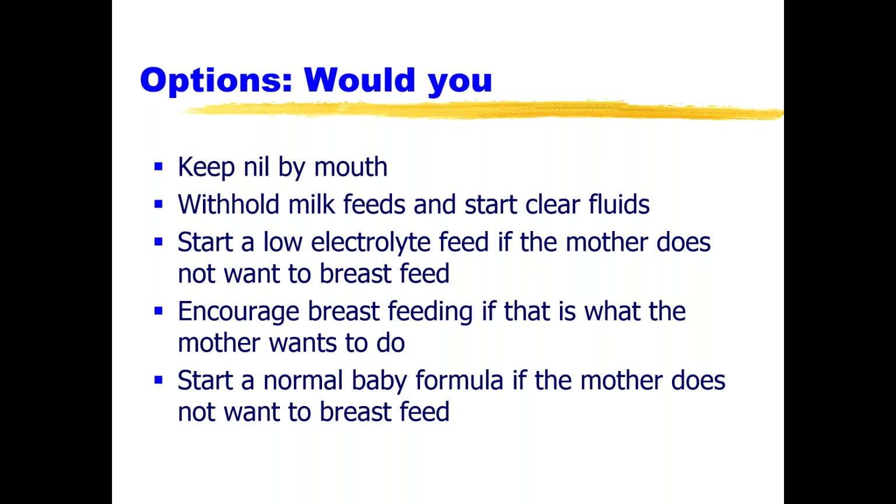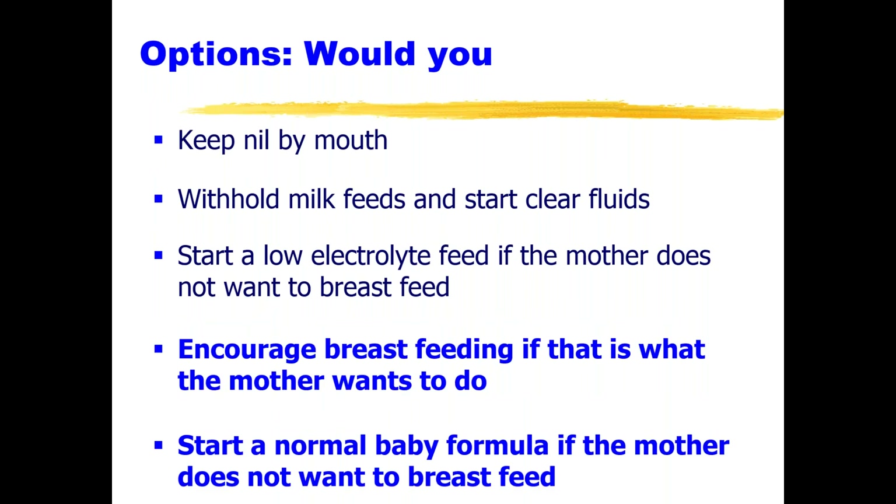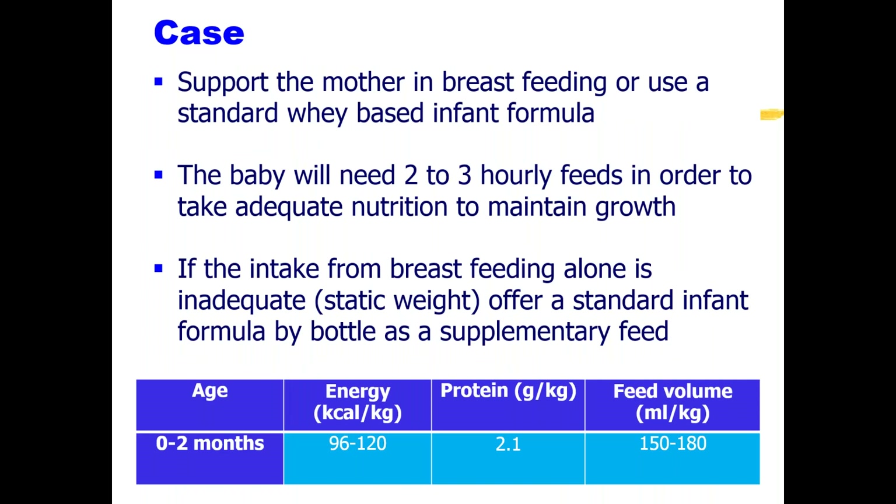In this situation with these different options, I would in the first instance encourage breastfeeding if that's what the mother prefers, or otherwise start a normal baby formula. Please note — a normal formula, not any specific renal formula. If the mother wants breastfeeding, we'd like to support that; otherwise we use a whey-based infant formula. The baby will need two to three hourly feeding to maintain adequate nutrition. We often increase the volume quite quickly, up to 150 or even 180 mils per kilo per day, particularly for polyuric babies with PU valves. If breastfeeding alone is inadequate and weight remains static, a standard infant formula can be offered as a supplement.